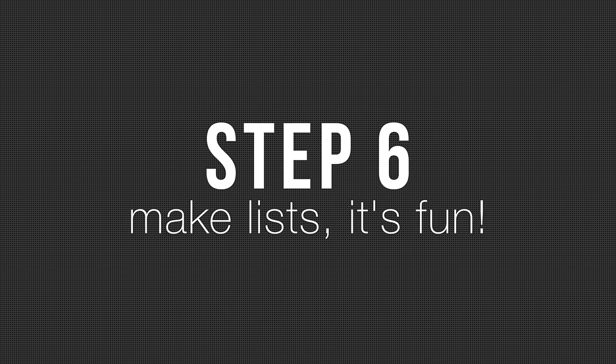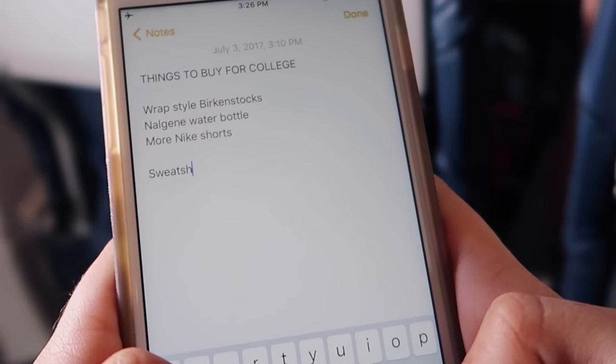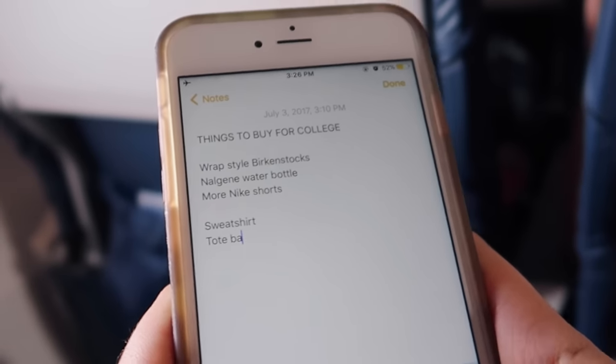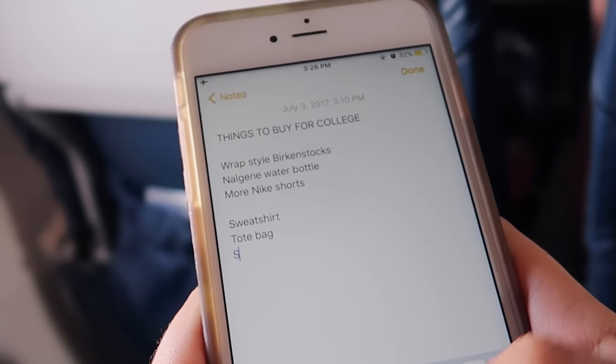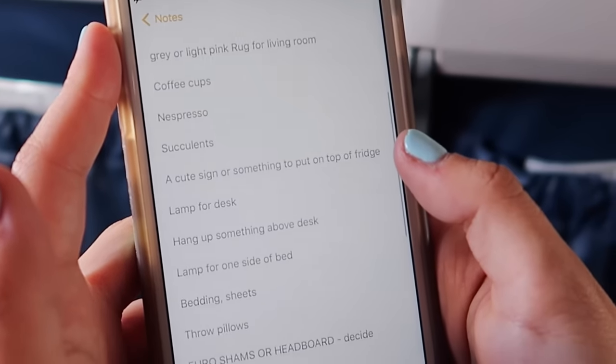Step six: make lists. It's fun — it might just be me, but sometimes on flights I'll write lists, like things I need to buy for college, or things I need to do when I get home, or when I get to the hotel, or whatever it is. It's just kind of comforting to me, and then you get off the flight and you're so organized. It's amazing.